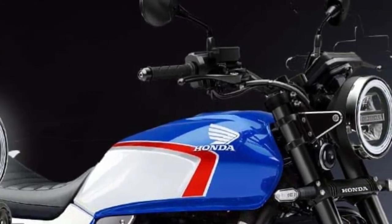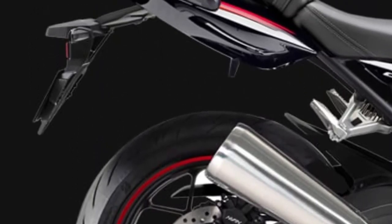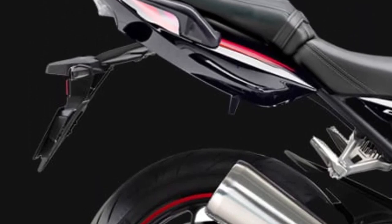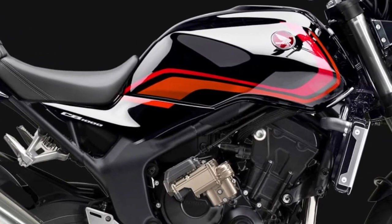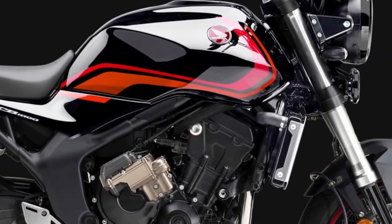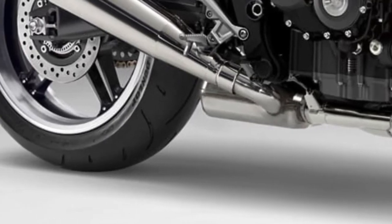Powering the 2026 CB1000 is a redesigned 998cc inline-four engine, which promises to deliver both increased horsepower and torque compared to its predecessors. The new engine configuration enhances throttle response and acceleration, making it ideal for both urban commuting and spirited weekend rides.